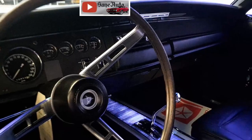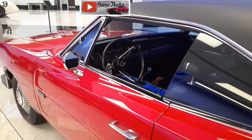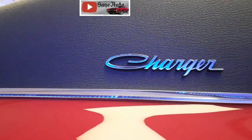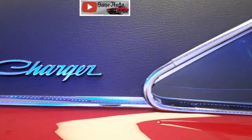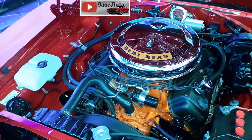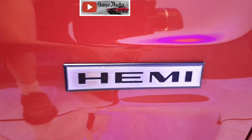In 1968, there were nearly 100,000 Dodge Chargers produced, so they are plentiful. But as great as those were, this is not just another one of those. This is one of only 475 Dodge Chargers equipped with the famous Hemi power plant.